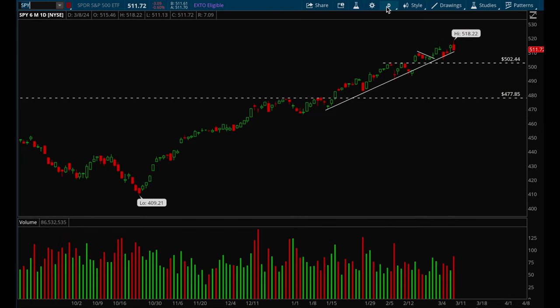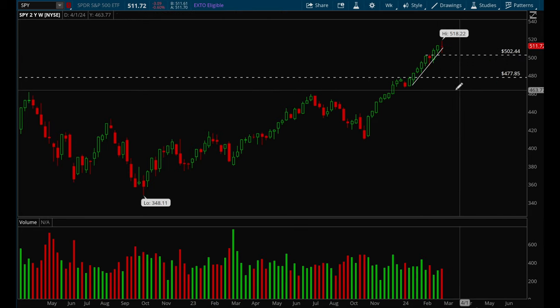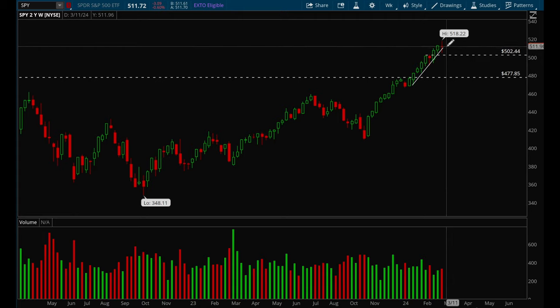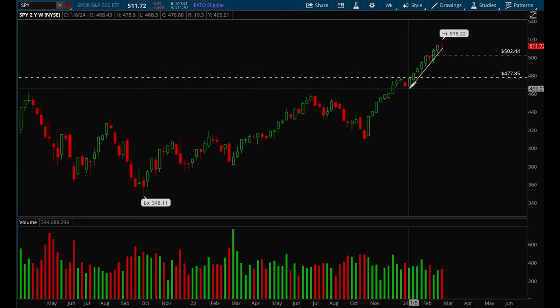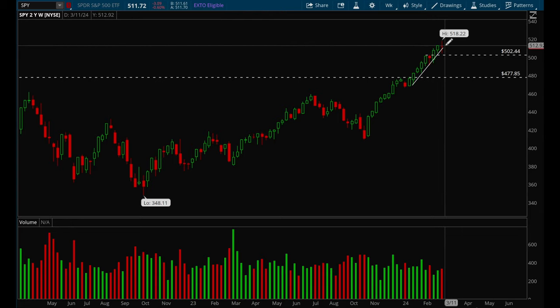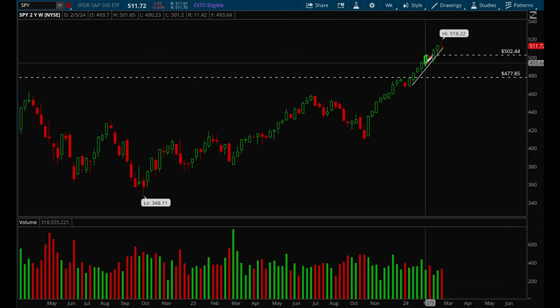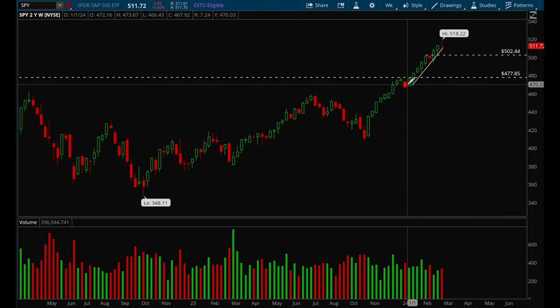On the weekly chart the trend is still holding. Everything looks good — this week we did end up closing a little bit red, but overall still a very strong uptrend. We've been in an uptrend for nine weeks now, and then we also had a previous uptrend for quite some time, then a couple weeks of consolidation, and then another strong breakout.